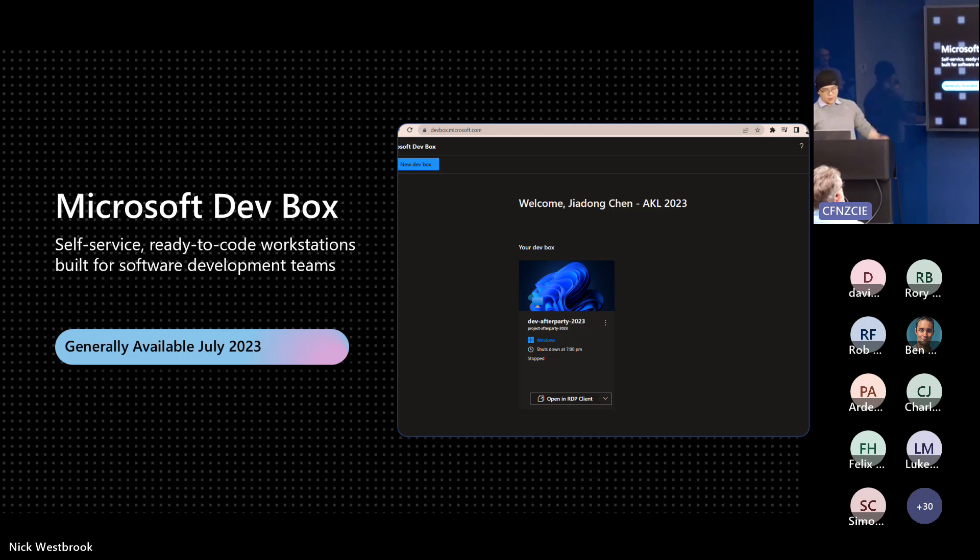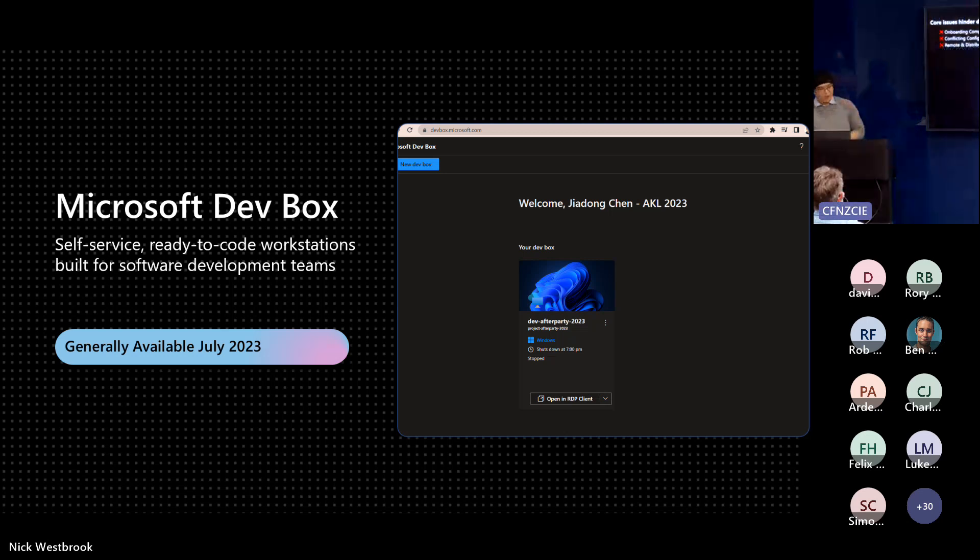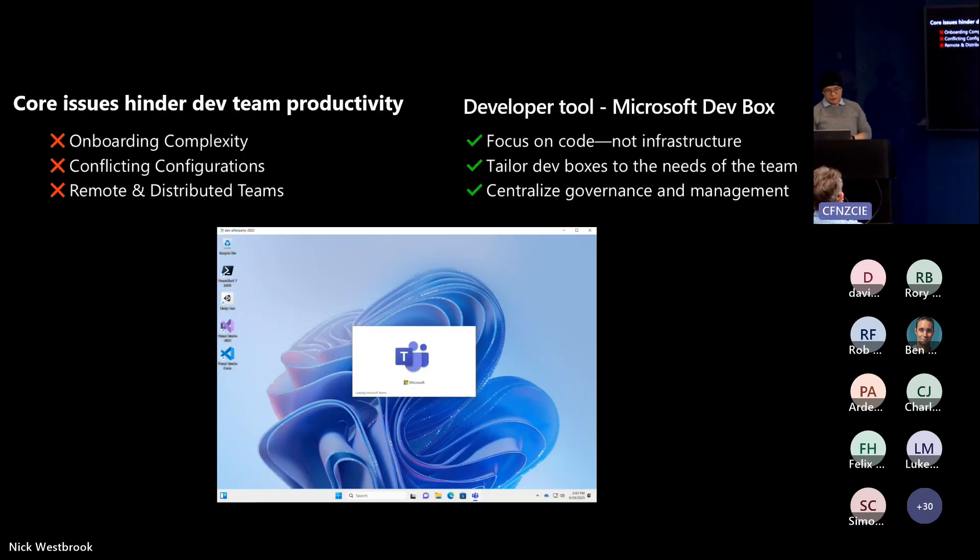Before talking about Dev Box itself, let's talk about the problems we face day to day. Onboarding new developers is a time-consuming and error-prone process — if the configuration is incorrect, issues may take weeks to emerge. The second issue is conflicting configurations: it's very common to have multiple projects requiring different environments and tools on the same machine, and it's painful for developers to switch between different solutions.